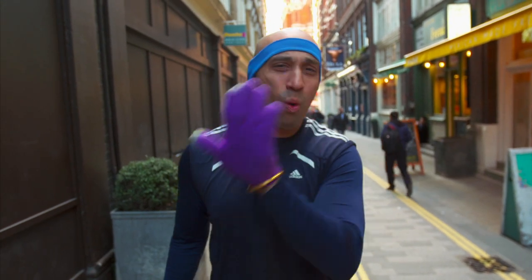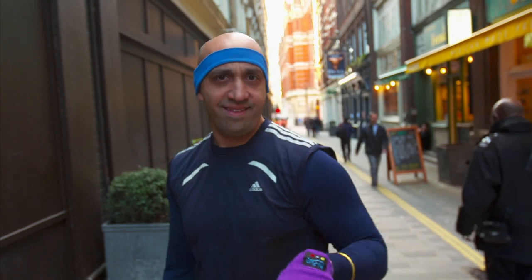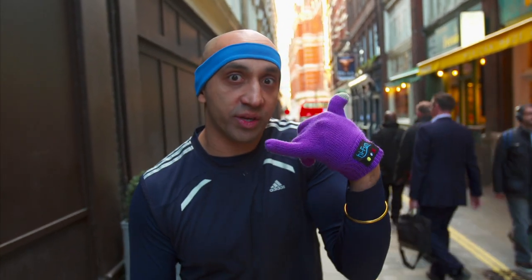Someone's calling me during my workout. Talk to the hand. Honey, talk to the hand. No, I mean it — with these, you can actually talk to the hand.